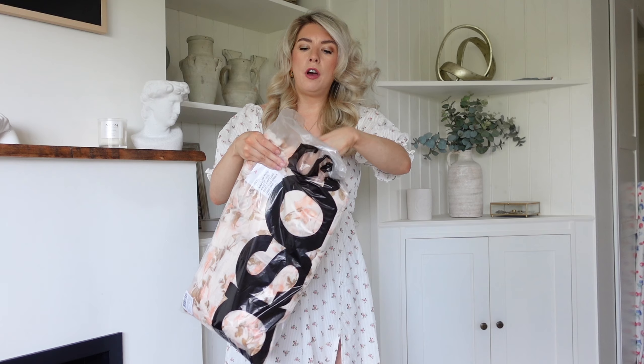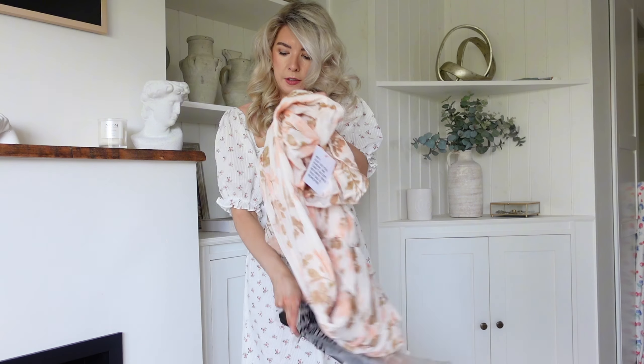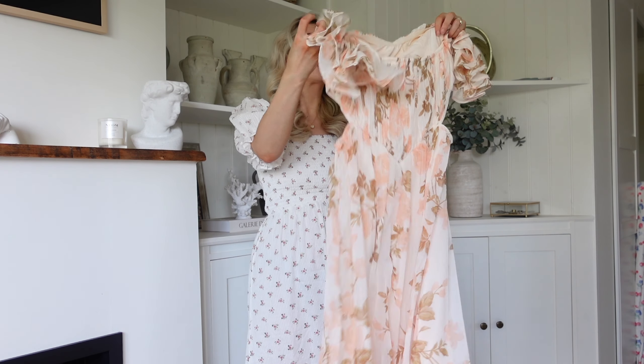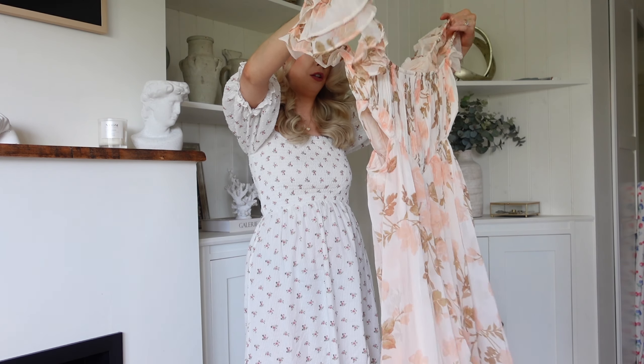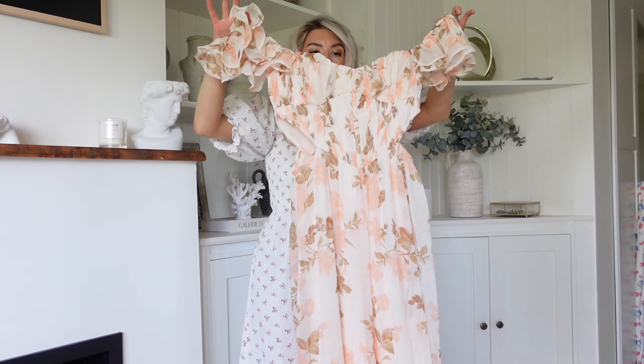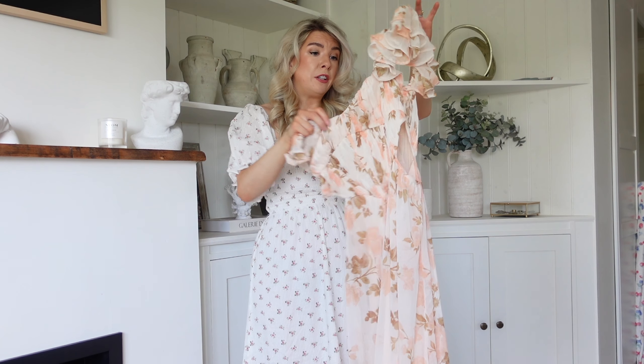Obviously on ASOS I don't have all the tags with prices on like I would with, say, a Primark haul, so I'll link everything in the description box below so you can check the prices. Oh my god, this dress is so beautiful — I hope I didn't get it too small! It's stunning. I'm going to just try it on rather than talking about it too much while I'm holding it up — it's an ASOS Design dress.